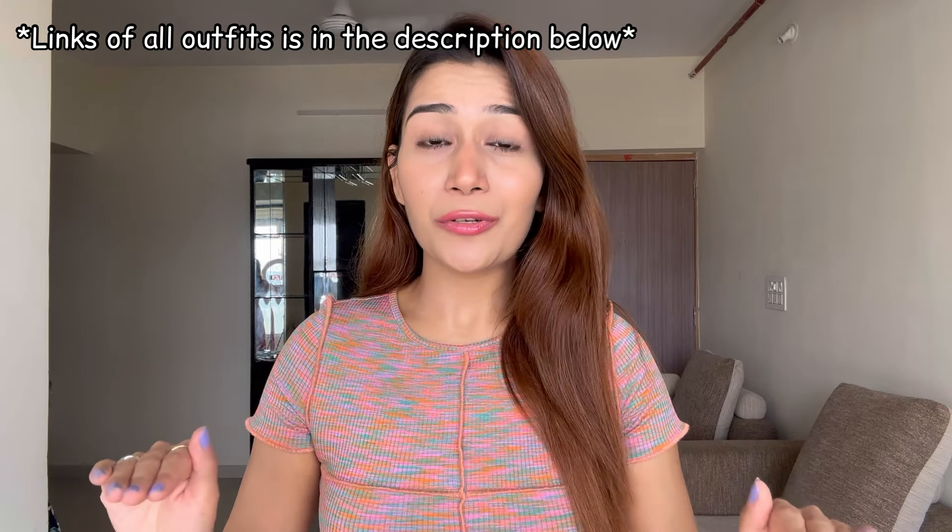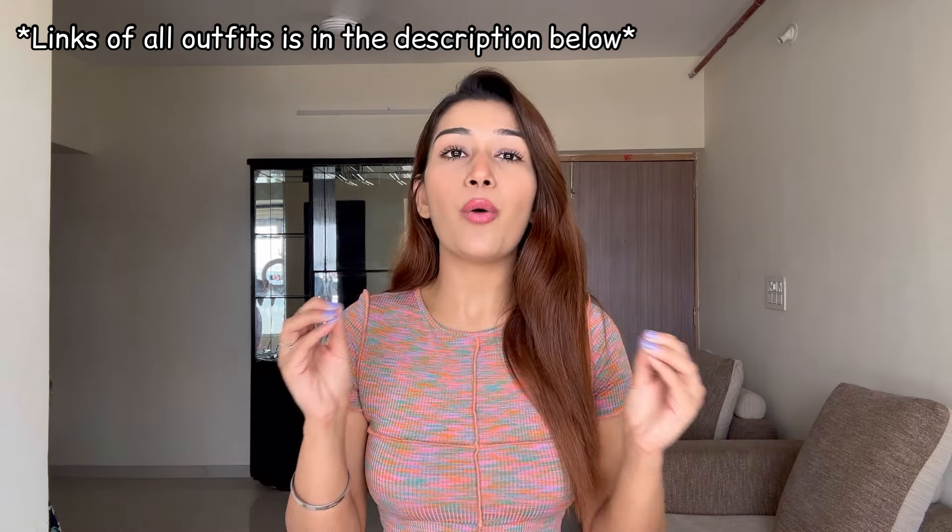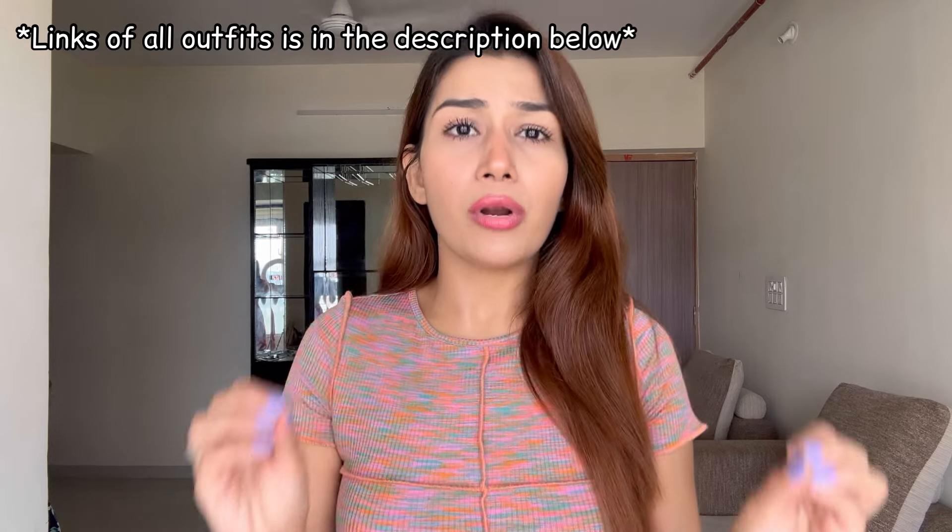Hey guys, welcome back to my channel. So recently I did online shopping and I thought to make a haul video for all you girls out there. Also guys, if you want to give a gift to your girlfriends or best friends, all these clothes that I'm going to show you are going to be online from the Myntra app. This is not a sponsored post — this is where I bought with my own money, so I will give you a genuine and honest review.